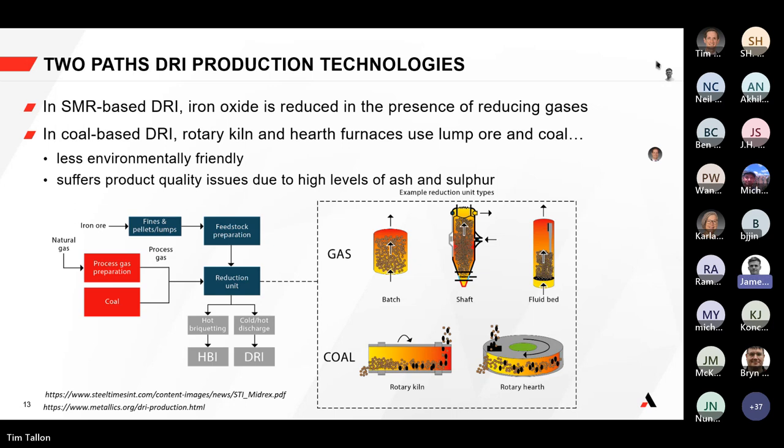In gas-based DRI, where steam methane reformers are deployed, the iron oxide is reduced in the presence of reducing gases. In coal-based DRI production, rotary hearths, rotary kilns, and rotary hearth furnaces use lump ore reacted directly with coal — so there's no external reducing gas required and no need for steam methane reformers. That method is dominant in some countries, notably India, and is less environmentally friendly with higher CO2 intensity and limited product quality due to high levels of ash and sulfur.